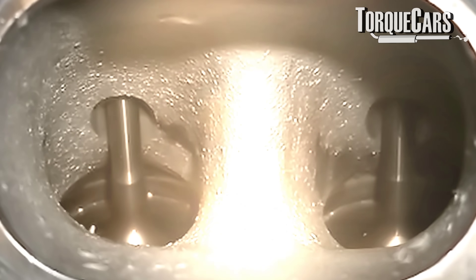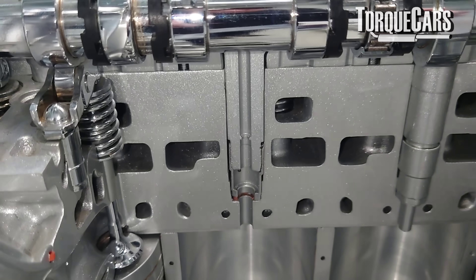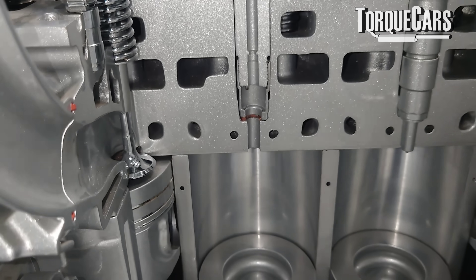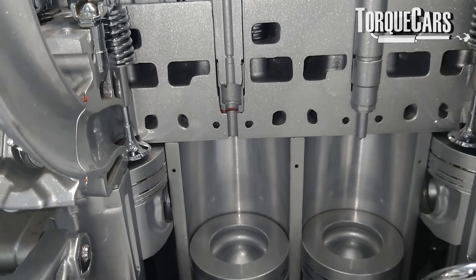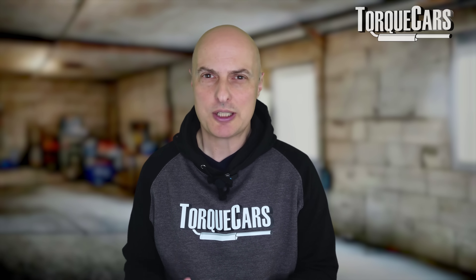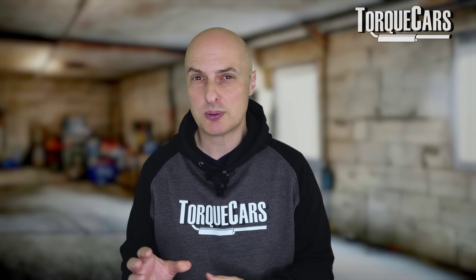Idling can also build up carbon. In direct injection engines, the engine is not running as efficiently at idle, and there is greater capacity for carbon build-up to happen. We'll also be pumping out more emissions, so pollution levels will be much greater with an idling engine — which is probably one of the reasons why people say we shouldn't idle at all.